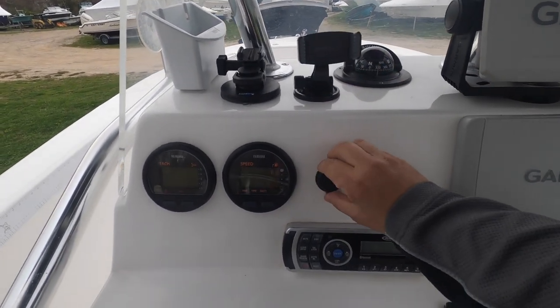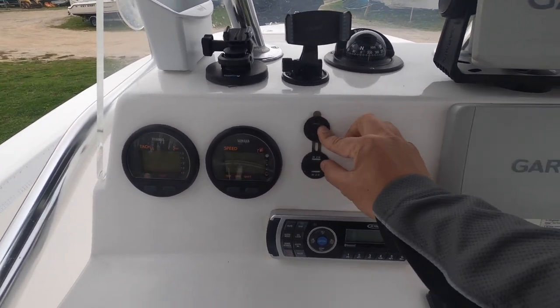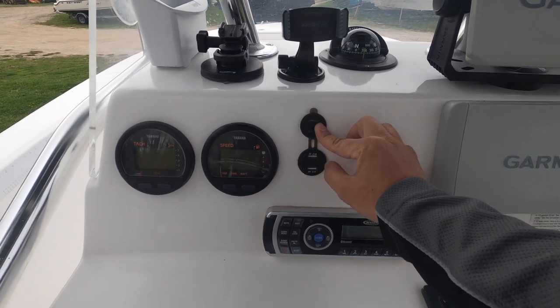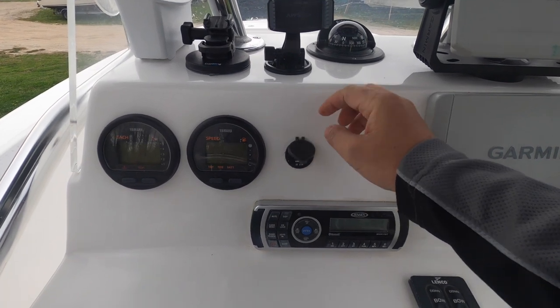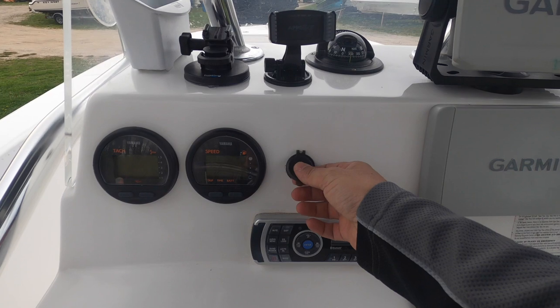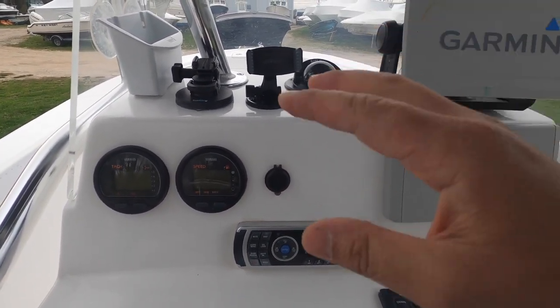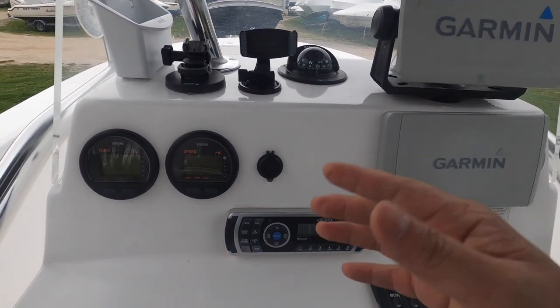Another thing I added was USB chargers. The good thing about this USB charger is it has a voltage indicator, so we can see if the voltage is getting close to 12.1 volts and then start the engine to charge the batteries.